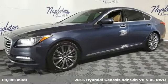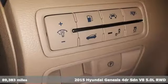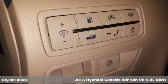Here's a 2015 Hyundai Genesis. Challenging convention to find a better way — it's the Hyundai way.